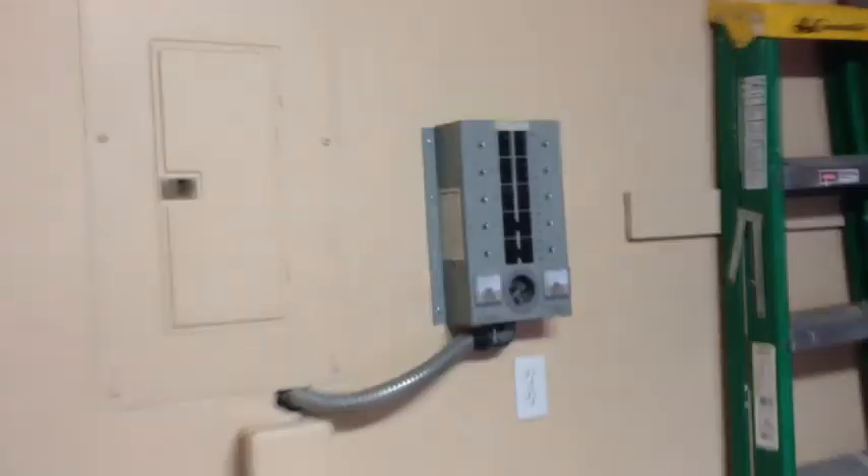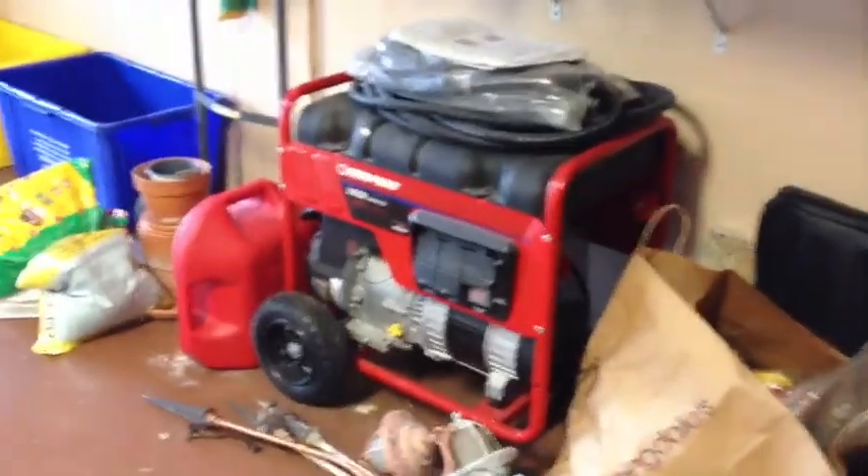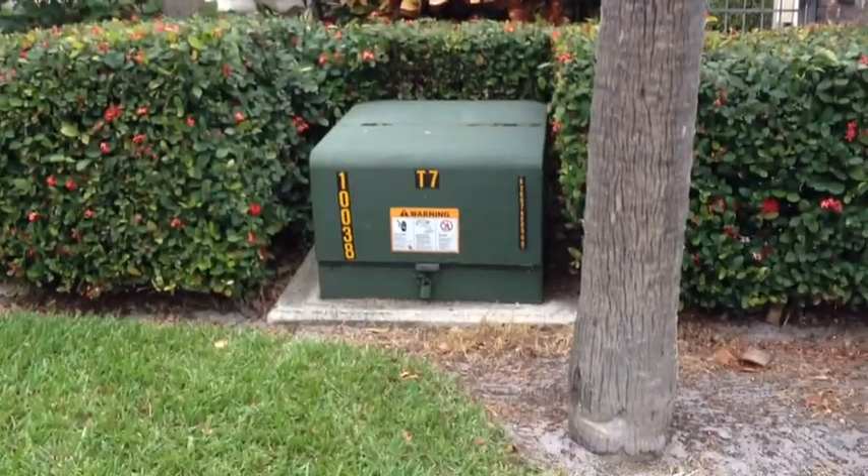We're going to go out just a second. This is so they can plug in for a generator — the actual generator is negotiable if you want to connect. Mom wanted me to point out — we're out front again — there's a transformer here.